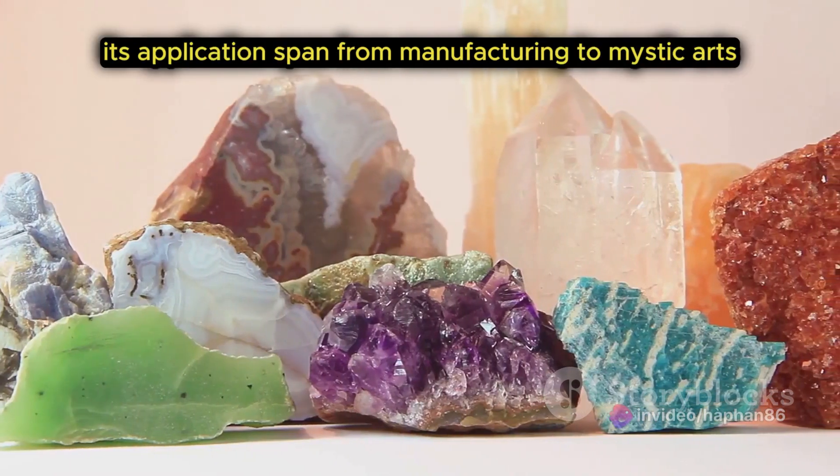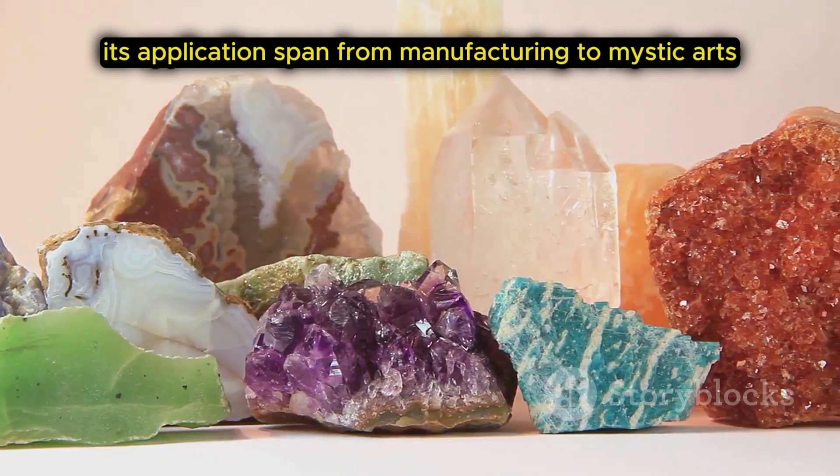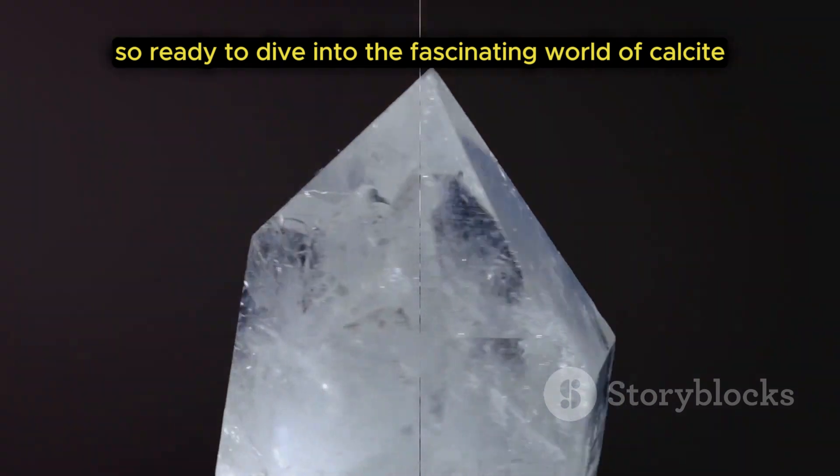Not to mention, its applications span from manufacturing to mystic arts. So, ready to dive into the fascinating world of calcite?